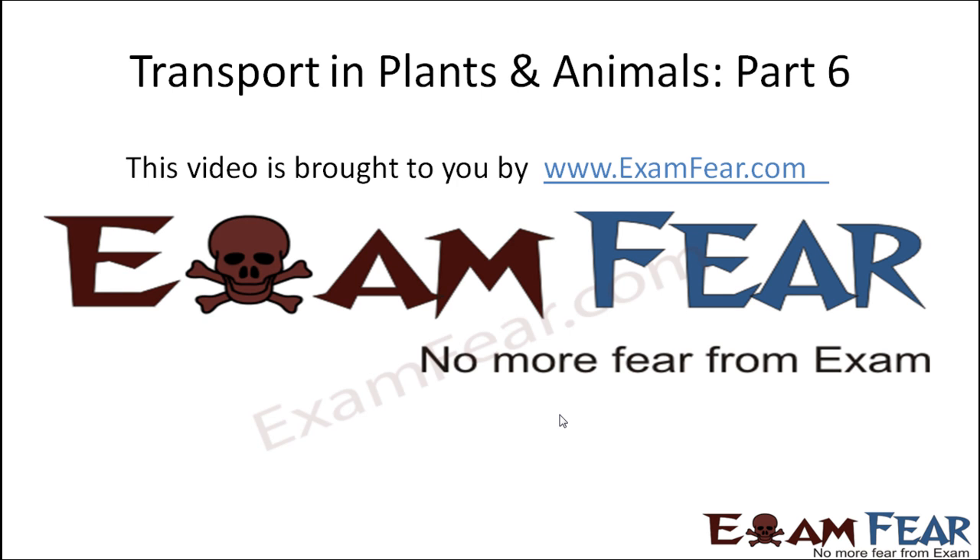Hello friends, this video on transport in plants and animals part 6 is brought to you by examfear.com — no more fear from exam.